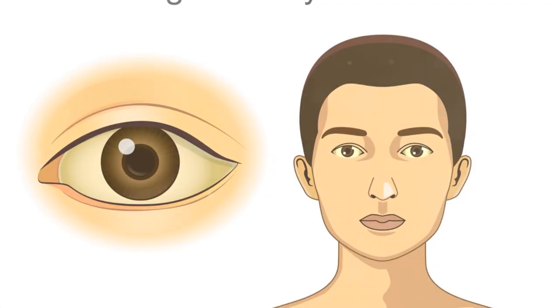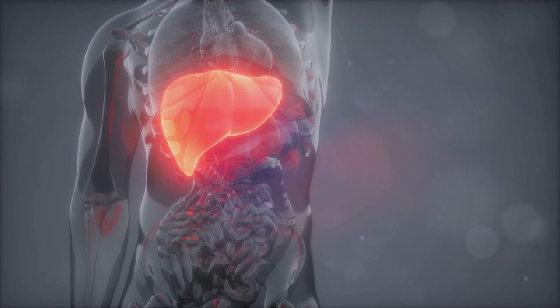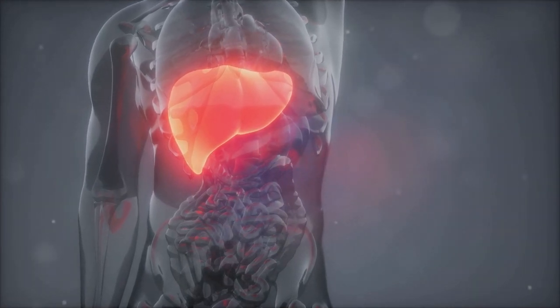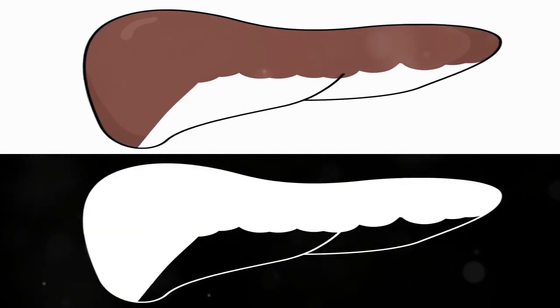One of the most noticeable signs of liver trouble is jaundice, a condition that turns your skin and the whites of your eyes yellow. This happens when bilirubin, a yellow pigment produced during the breakdown of red blood cells, builds up in your blood. A healthy liver usually removes bilirubin, but a damaged liver can't filter it properly, causing it to accumulate.